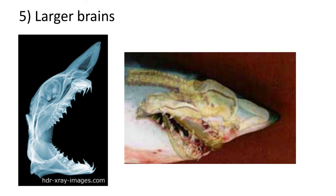The fifth adaptation is that Neoselachians have larger brains than most fish and other prehistoric shark groups. These larger brains allow them to navigate the complexity of the ocean environment and hunt for prey.